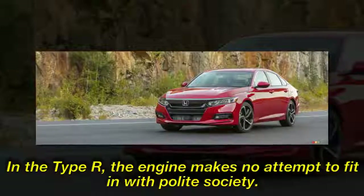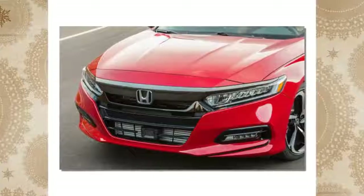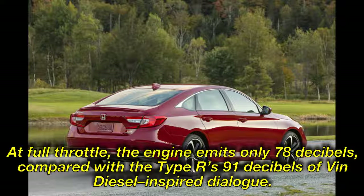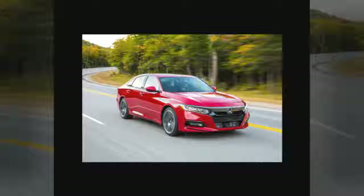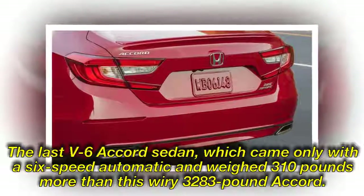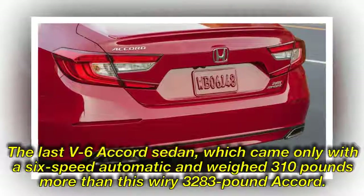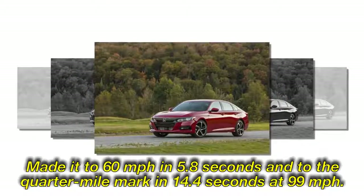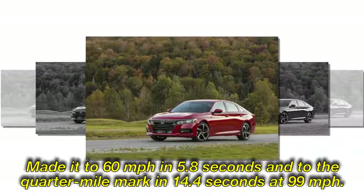In the Type R, the engine makes no attempt to fit in with polite society, but Honda has wisely buried its more prurient tendencies for family sedan use. At full throttle the engine emits only 78 dB, compared with the Type R's 91 dB. Pull through the first two gears and the Accord hits 60 mph in 6.1 seconds; the quarter-mile rolls by in 14.7 seconds at 98 mph. The last V6 Accord sedan, which weighed 310 pounds more, made it to 60 mph in 5.8 seconds and to the quarter-mile in 14.4 seconds at 99 mph.